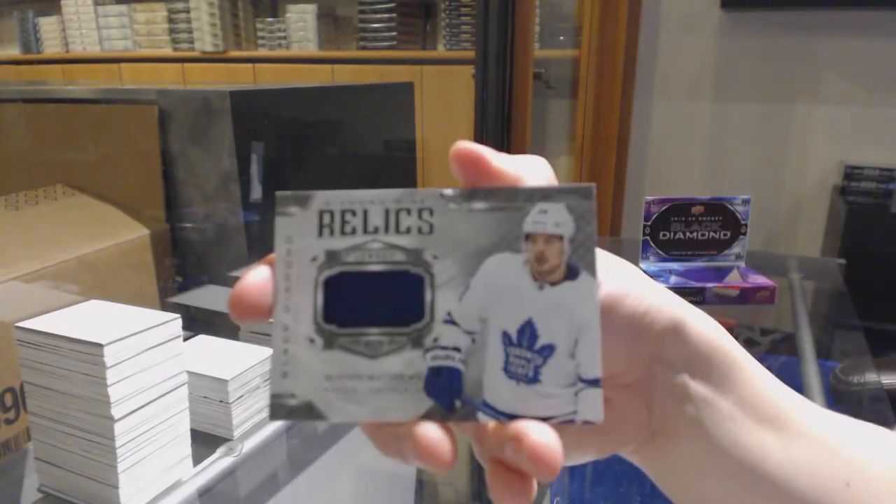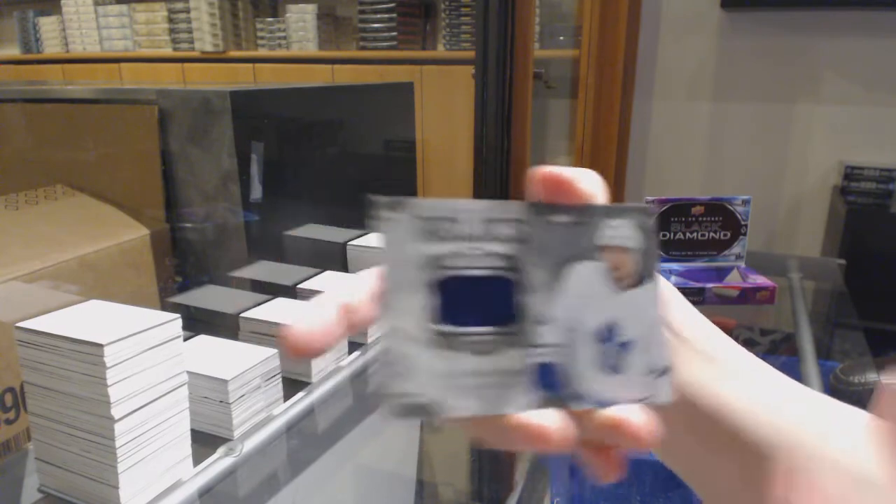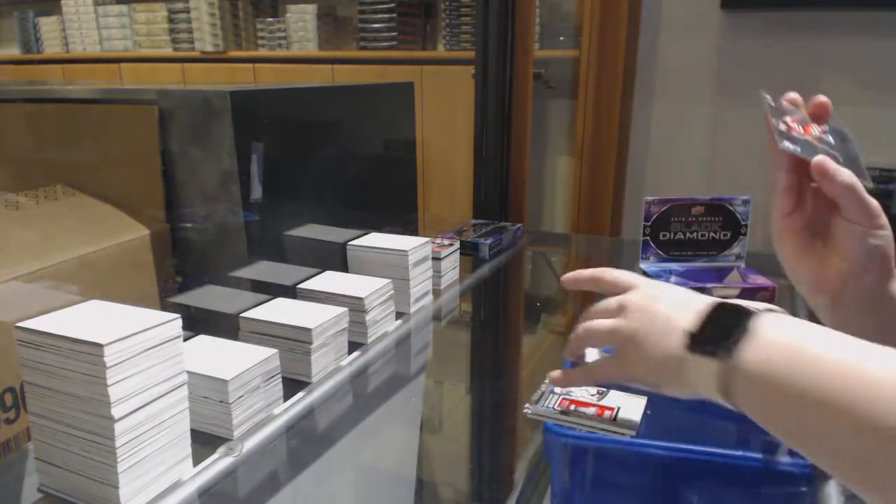Diamond Mine Relics Jersey of Auston Matthews for the Toronto Maple Leafs. And we've got number to 249 for the Devils — Jack Hughes.